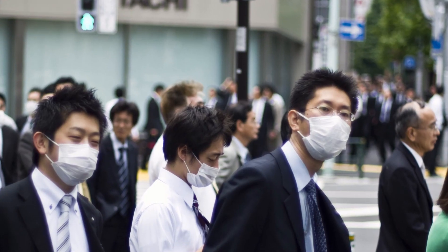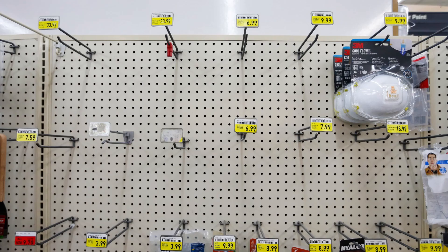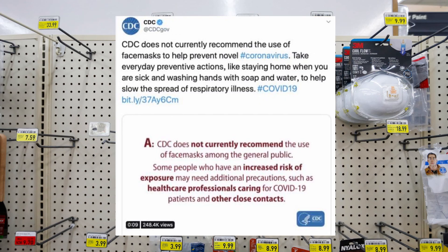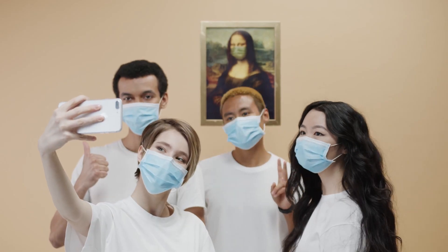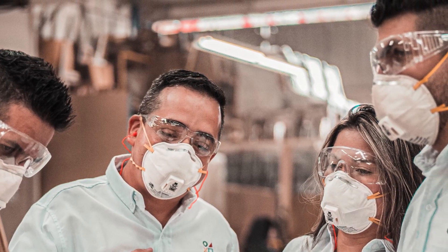Doctors depend on them. The Japanese are known for them. Celebrities are turning them into fashion statements. As COVID-19 sweeps through the land, suppliers can't make enough, and some American medical experts are urging the public not to wear them. In today's video, the truth about masks and how to make your own out of materials you probably have around the house.